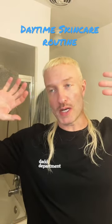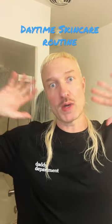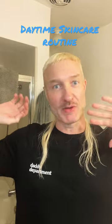Hey y'all, I'm about to leave for work and I thought I'd show you real quick what I do for my skincare routine before I go — meaning sunblock. So first I use this hydrating mist by Youth to the People.